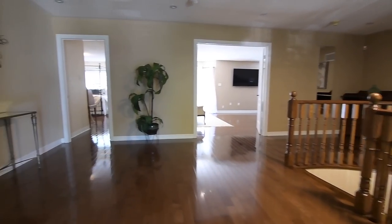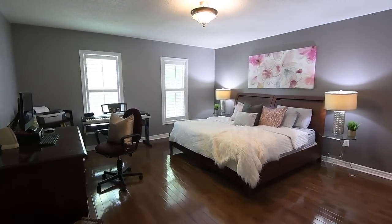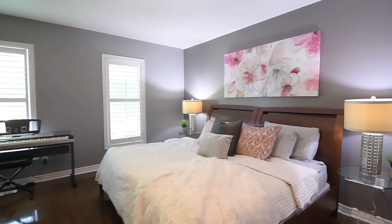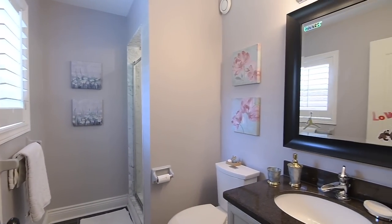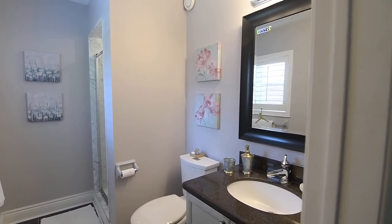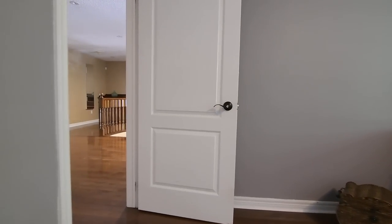The fourth bedroom features a double closet, while the graciously sized second and third bedrooms both have walk-in closets and ample space for sitting or study areas. These two bedrooms additionally feature ensuite washrooms with tiled finishes and vanities with stone counters. The third bedroom also has a tiled shower area with glass door, and the second bedroom has a tiled bath area with sliding glass shower doors.